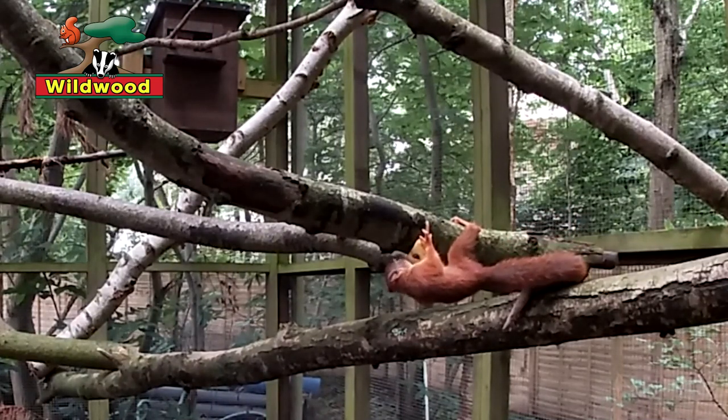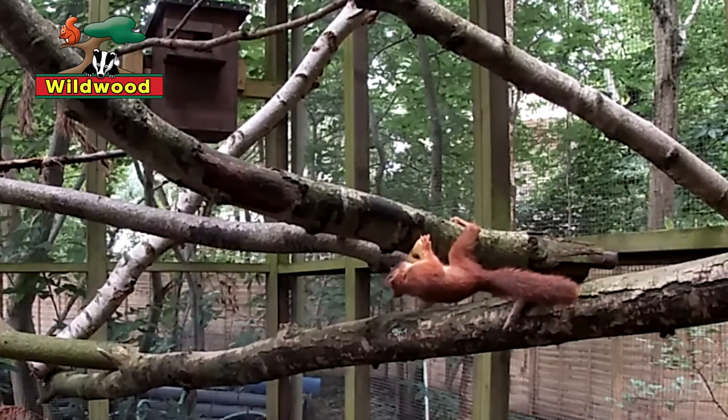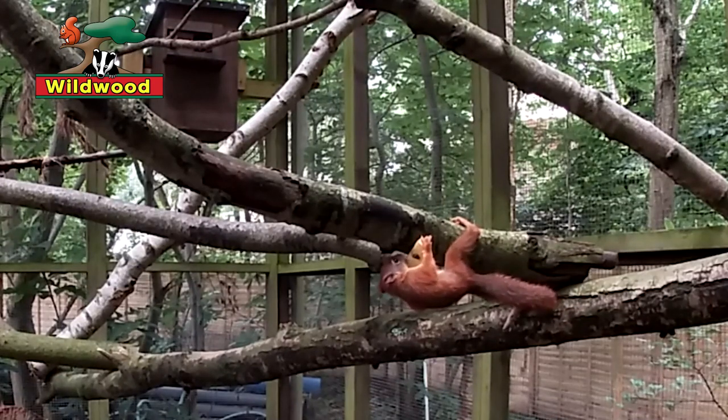The major problem was that grey squirrels carried a lot of diseases that the red squirrels had no immunity to. The most famous one is squirrel pox, but there were several others.